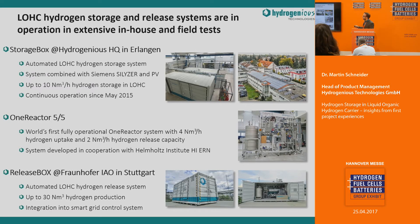In our first project, we have built several systems. We have an automated LOHC hydrogen storage system at our headquarters in Erlangen, which operates together with a photovoltaic on the rooftop and a Siemens PEM electrolyzer, storing up to 10 Nm³ of hydrogen in LOHC, in continuous operation since May 2015. The single-reactor system shown in the middle is the world's first fully operational system to both store and release hydrogen in one unit for localized energy storage, developed in cooperation with the Helmholtz Institute. At the bottom, you can see the release box system placed at the Fraunhofer IAO in Stuttgart, roughly 200 kilometers from our headquarters, which works with a PEM fuel cell integrated into a micro-smart grid at that research institute.